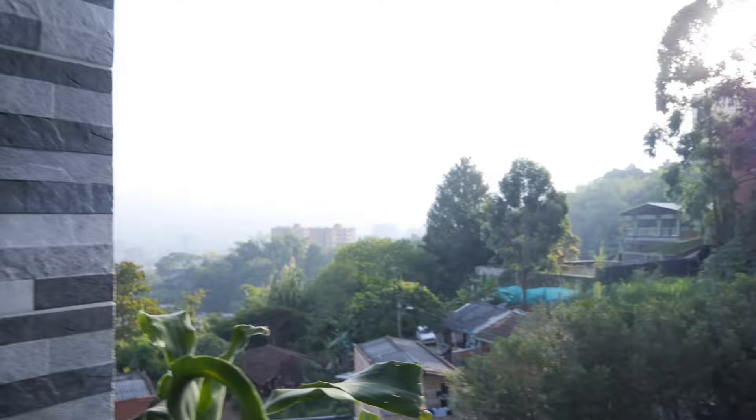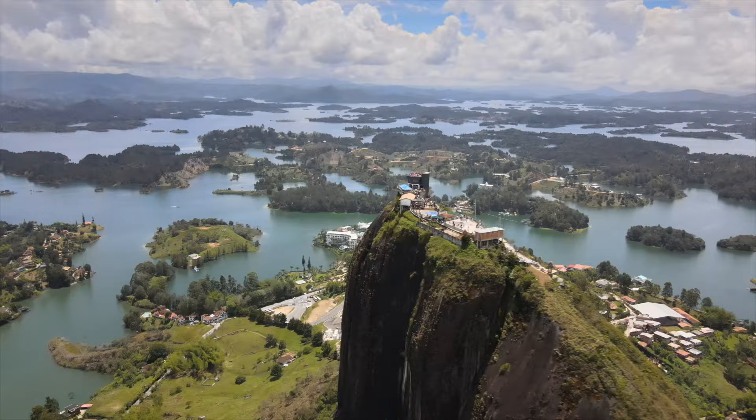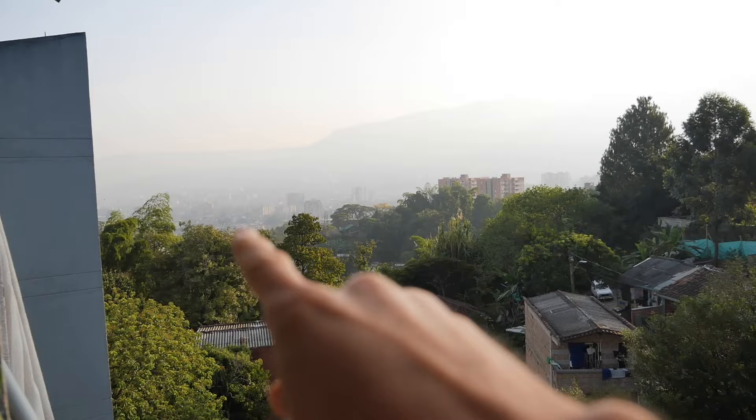We got an Airbnb here in Medellín. We were in Guatapé for a month and then got this place. Over there is Poblado and Envigado — we're actually in Sabaneta. The view isn't as nice as some spots, but the main reason I got this place is because it's quiet and on a dead-end street.